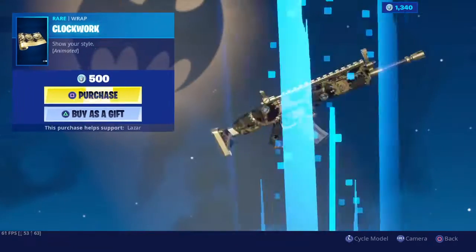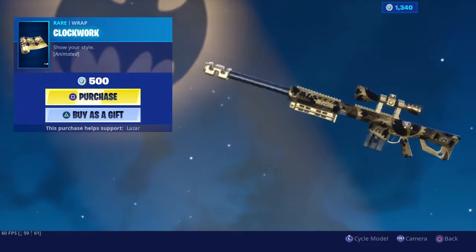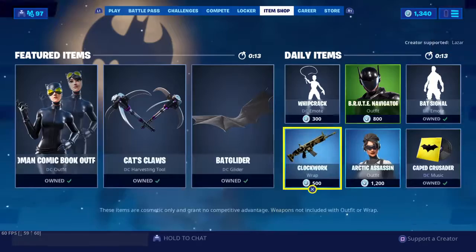Arctic assassin and clockwork. That looks really cool on this one honestly. Like some of these look way better than others. This just kind of looks weird.